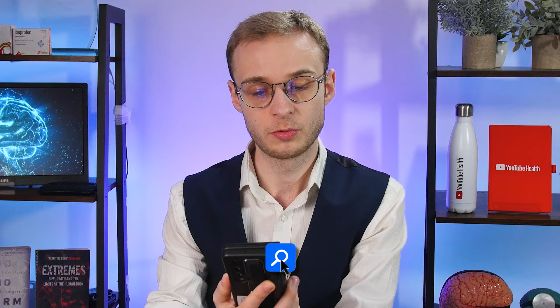Charlotte DFA wants to know: what's the difference between applying for ST1 and ST3? This is an important question for understanding how training in the UK works. Broadly there are two types of training: uncoupled training and coupled or run-through training. With run-through training, you finish your foundation programme years — what other countries might call internship years — then go into your specialty training and complete it from start to finish, applying once at the beginning. It might take six, seven, or eight years, and then you come out as a consultant. This is uncommon in the UK; only a small handful of specialties offer it, including GP, neurosurgery, paediatrics, and ophthalmology. These tend to be more competitive.